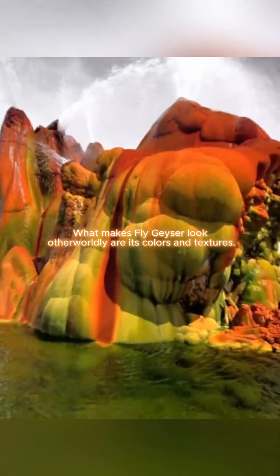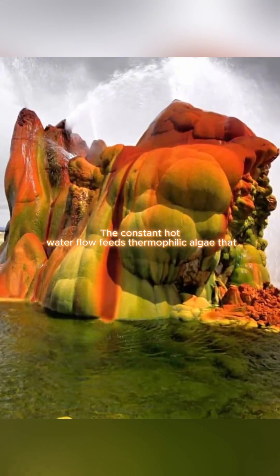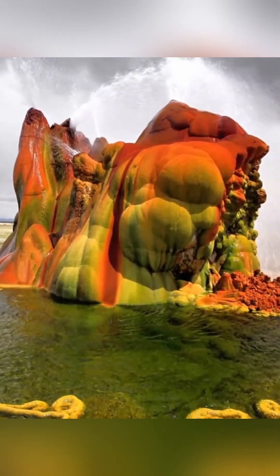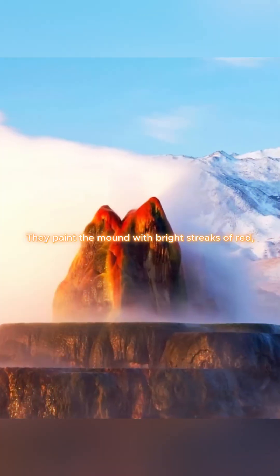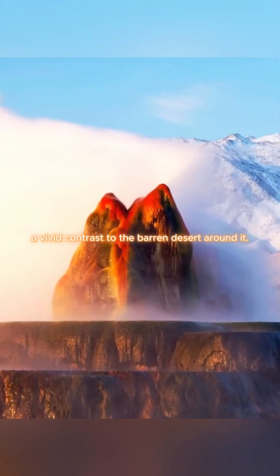What makes Fly Geyser look otherworldly are its colors and textures. The constant hot water flow feeds thermophilic algae that thrive in these mineral-rich pools. They paint the mound with bright streaks of red, green, and yellow — a vivid contrast to the barren desert around it.